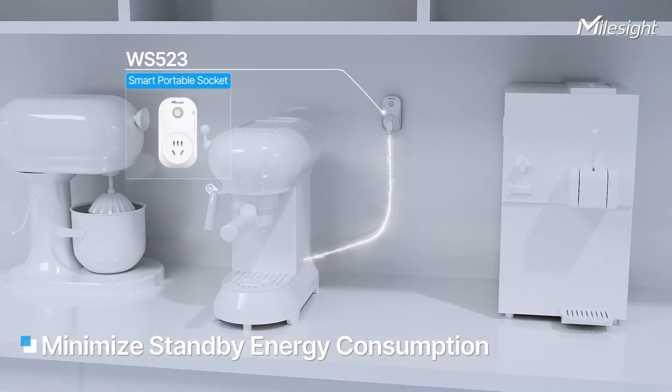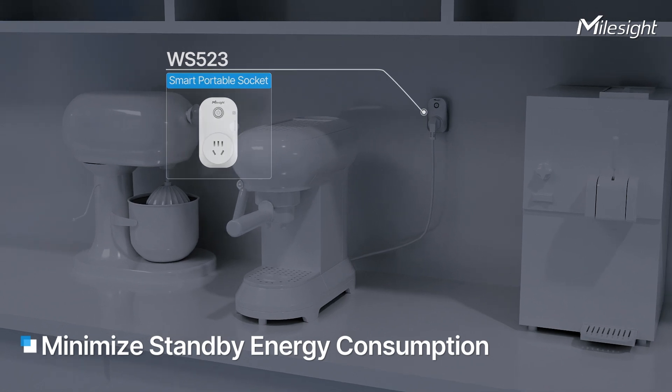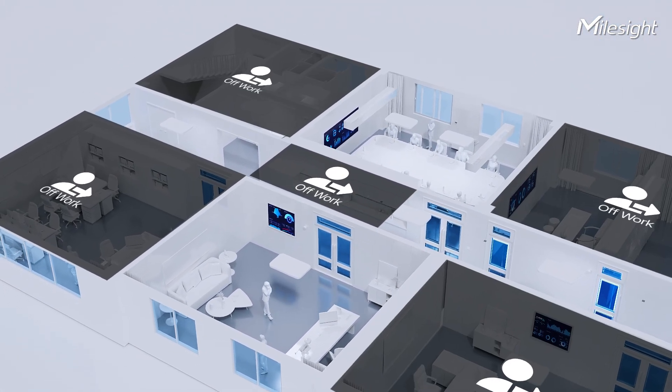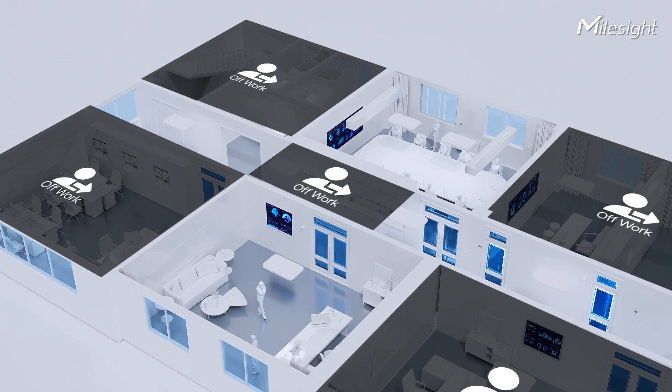Moreover, based on occupancy and lighting status, the portable socket can automatically power down devices such as monitors, coffee machines, and printers during off-work hours, helping to conserve energy.